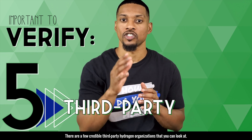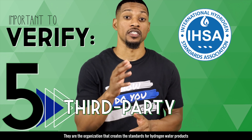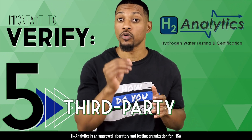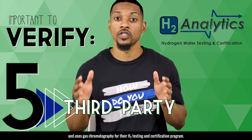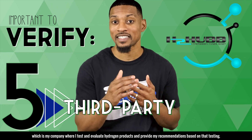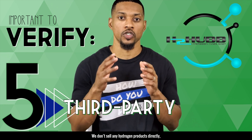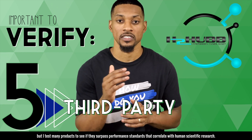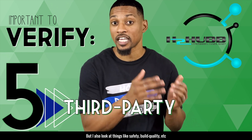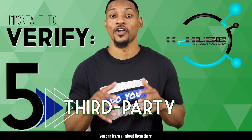There are a few credible third party hydrogen organizations that you can look at. IHSA is the International Hydrogen Standards Association — they are the organization that creates the standards for hydrogen water products and is run by hydrogen scientists and researchers. H2 Analytics is an approved laboratory and testing organization for IHSA and uses gas chromatography for their H2 testing and certification program. And then there is H2 Hub, which is my company where I test and evaluate hydrogen products and provide my recommendations based on that testing. We don't sell any hydrogen products directly, but I test many products to see if they surpass performance standards that correlate with human scientific research. Hydrogen levels is the number one focus, but I also look at things like safety, build quality, etc. We don't approve every product that I test, but the ones we do are listed on my website.